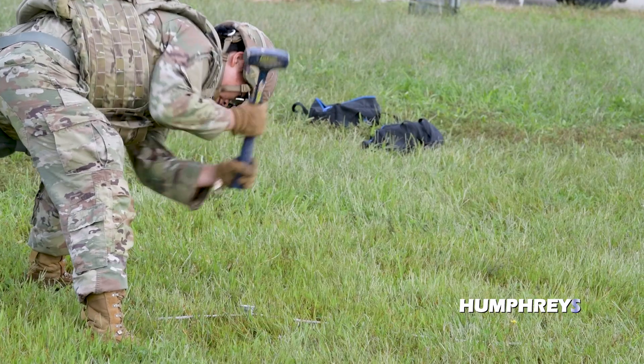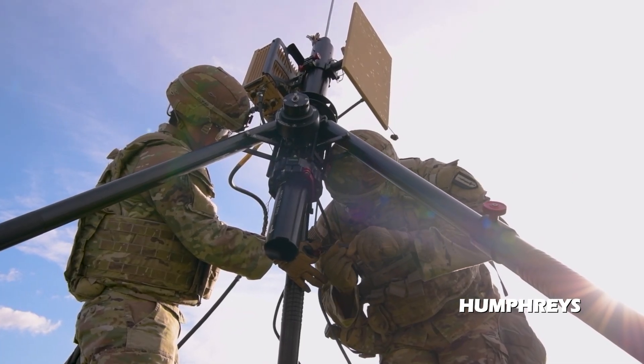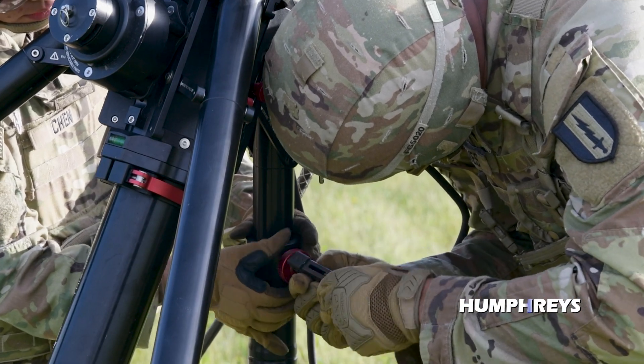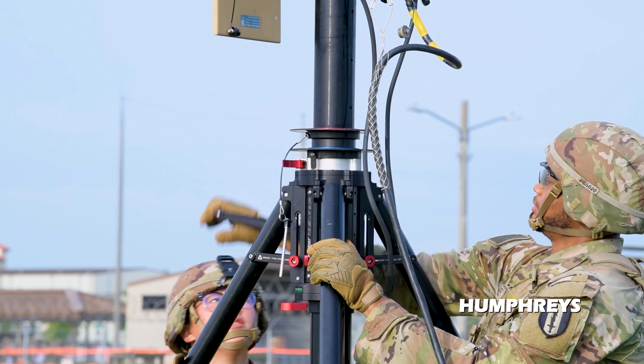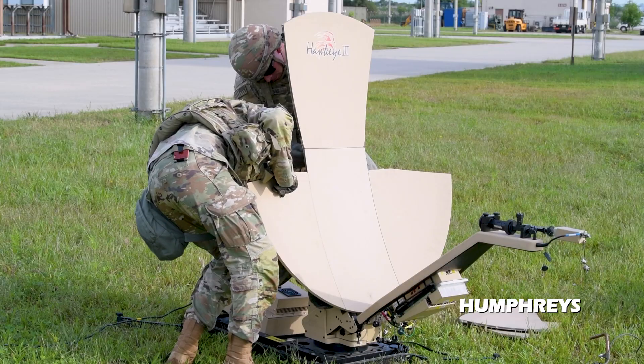What we hope to get out of this is to see the teams set up their equipment in a timely manner — some very complex signal support equipment. The purpose is to drive home these drills, make sure they know what they're doing, and make sure that they can get this equipment up and be able to support teams when needed.